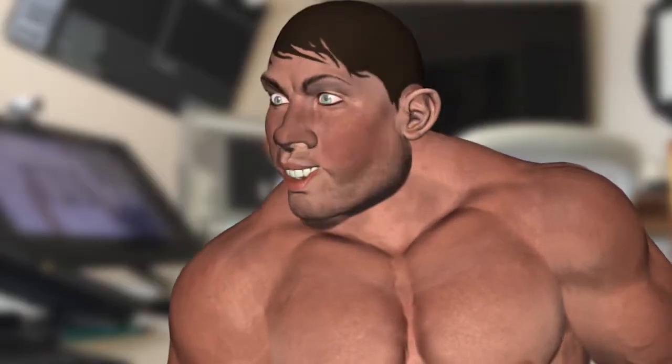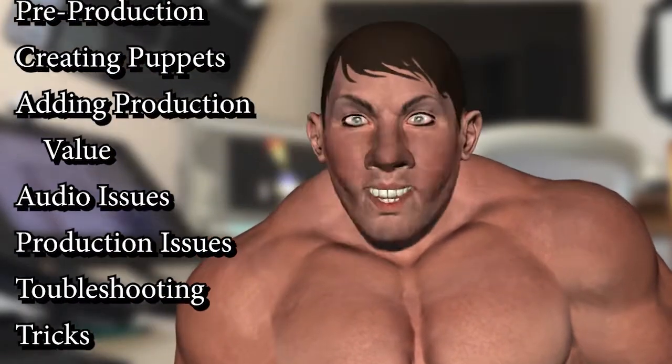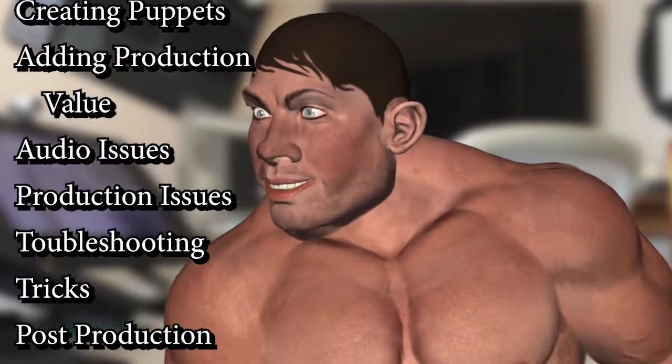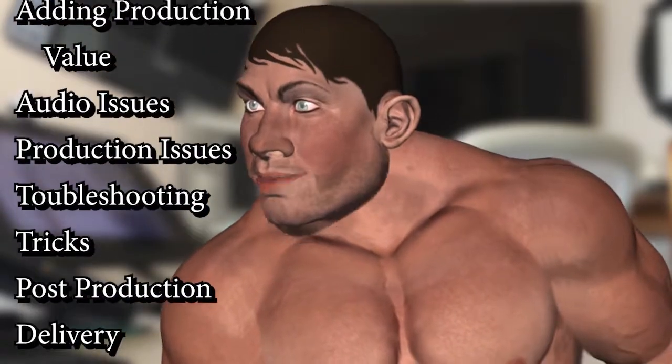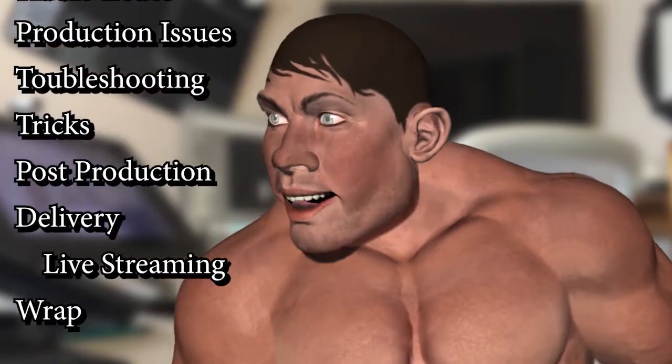We have chapters on pre-production, creating puppets, adding production value, audio issues, using Character Animator in production, troubleshooting, tricks, post-production, and delivery.